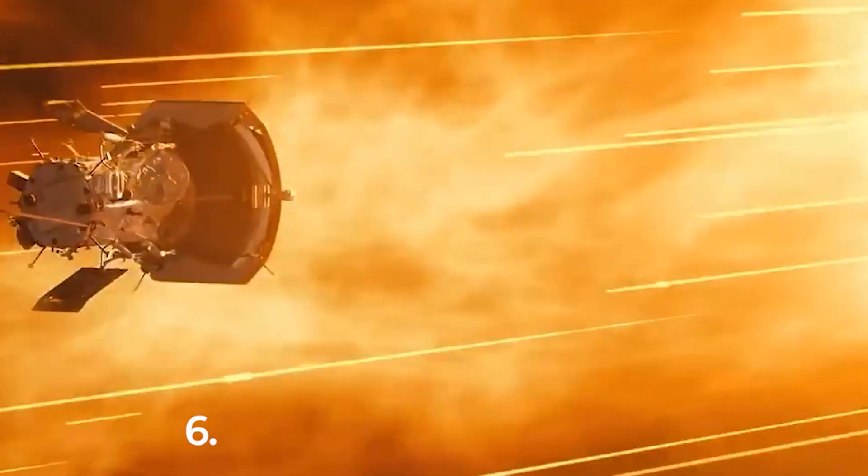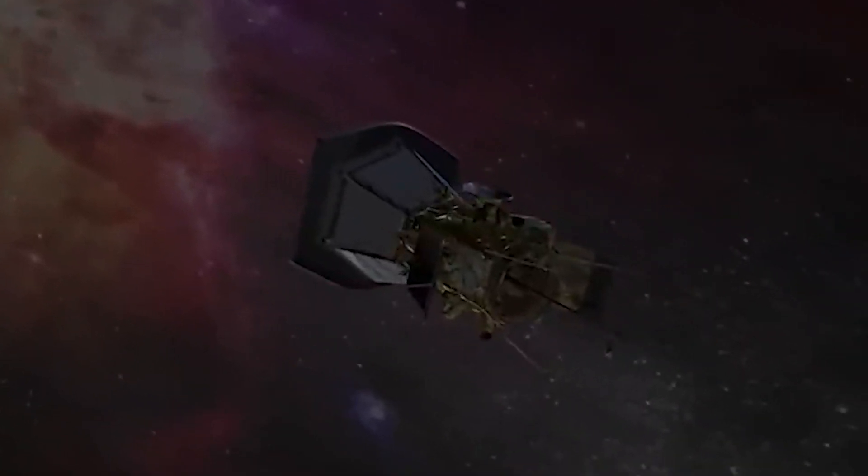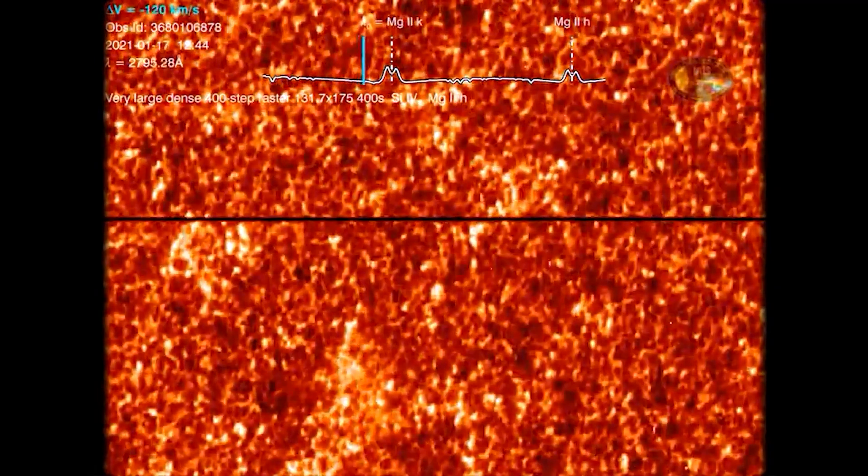If everything goes to plan, it will send back information from a mind-bending 6.16 billion kilometers from the sun's surface by the end of its mission. Uncovering secrets from depths never before reached, this groundbreaking probe is taking us to the very heart of our solar system.